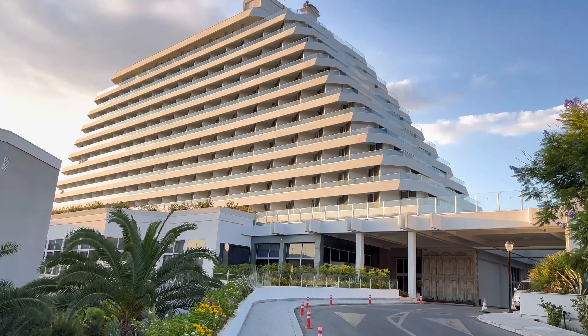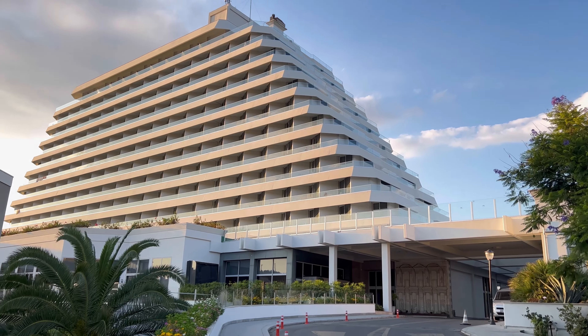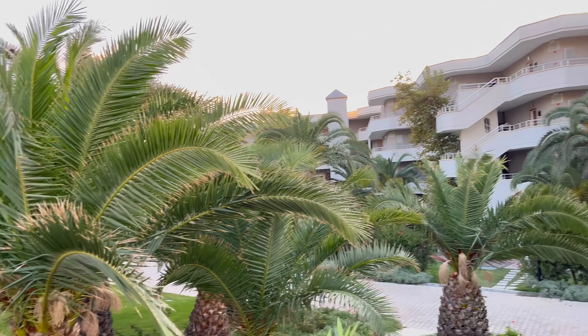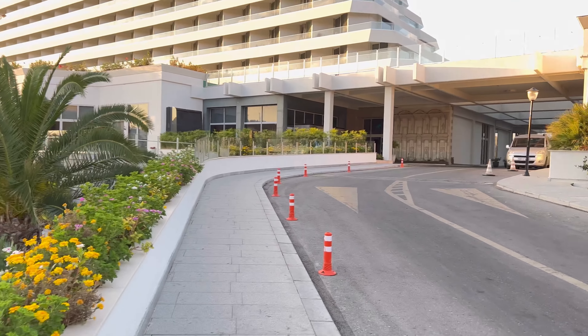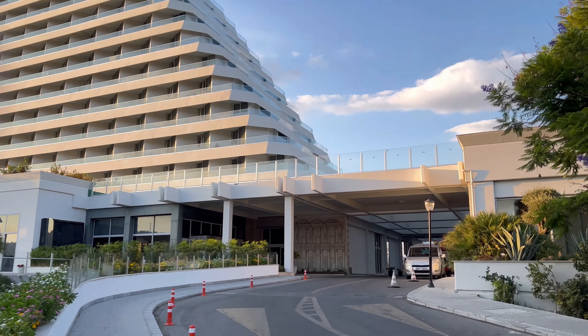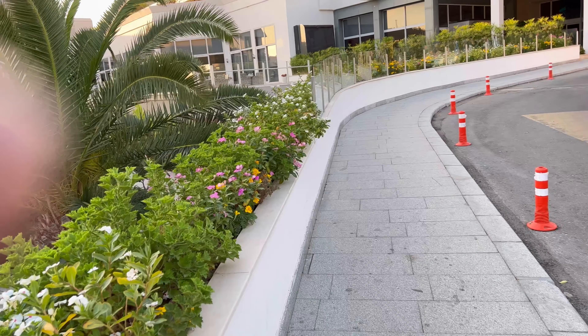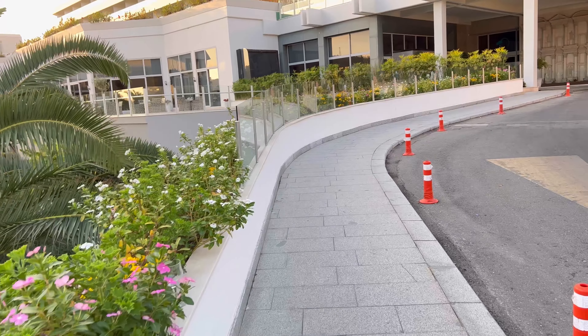Hi guys, so we went to Turkey on holidays. We stayed at the Palmwings Hotel. On the left, the buildings you can see are the apartments, mainly used by families who want to cook for themselves. The ship-shaped building is the main hotel — that's where we stayed — and we are just walking towards the main entrance of the building.